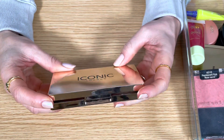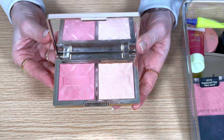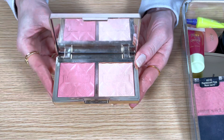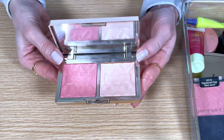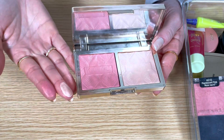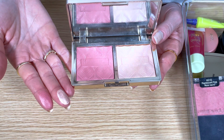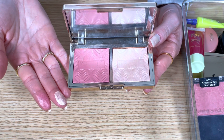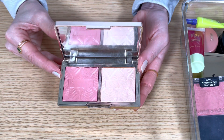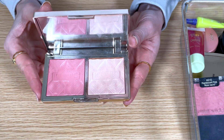This is the Iconic London Silk Glow blush and highlight duo in the shade Rose Glow, and the packaging of this is absolutely gorgeous — it's very luxe. The pink blush is more of a sheer pop of color upon first application, but if you apply a few layers you can really build up the color. Since it has some shimmer, I actually just prefer a light layer for more of a natural flush. The highlighter is even prettier than the blush — it's very glowy and brightening. I love a multi-use compact, so I'm going to keep this.